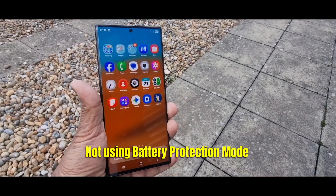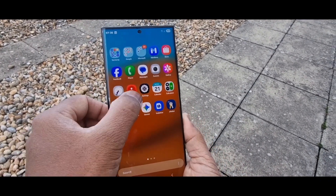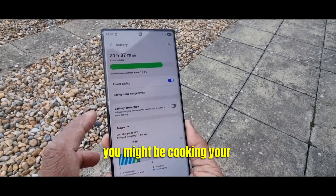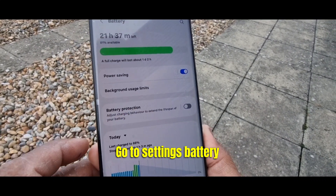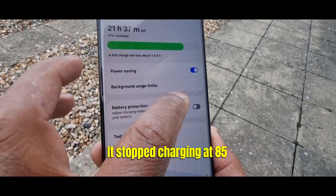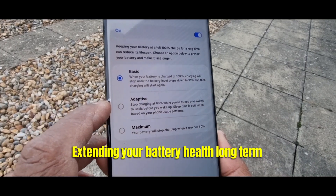Mistake number two: not using battery protection mode. Samsung has a hidden gem — battery protection. If you charge overnight, you might be cooking your battery to death. Go to Settings, Battery, More Battery Settings, then Protect Battery. It stops charging at 85%, extending your battery health long term.